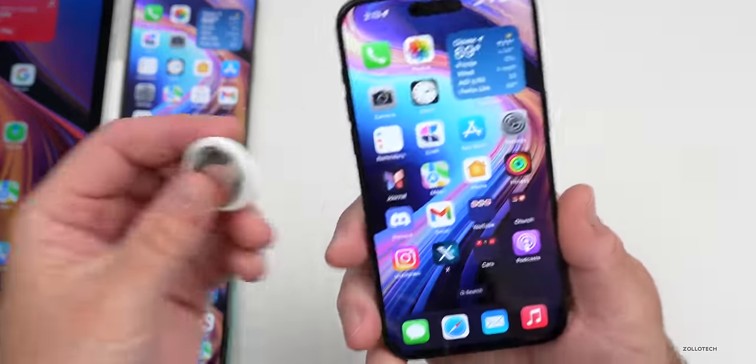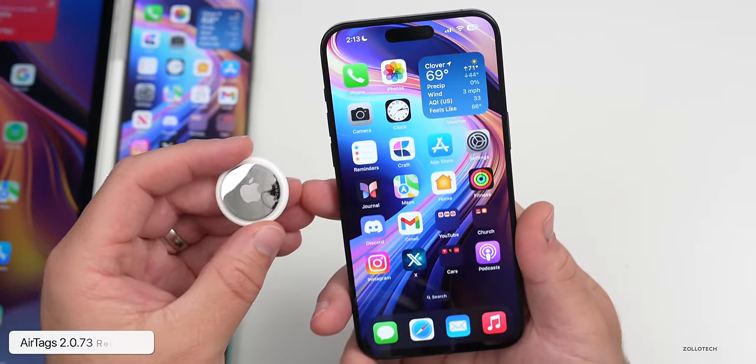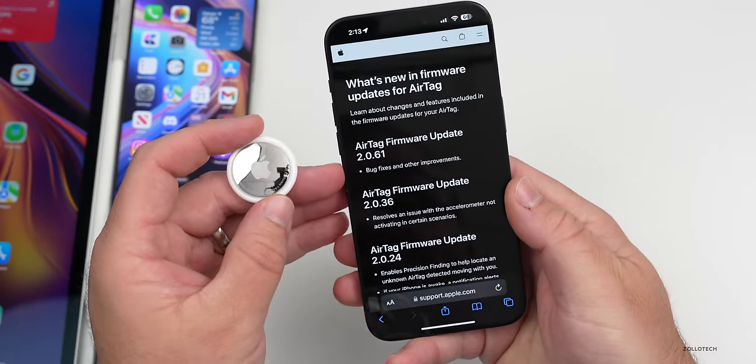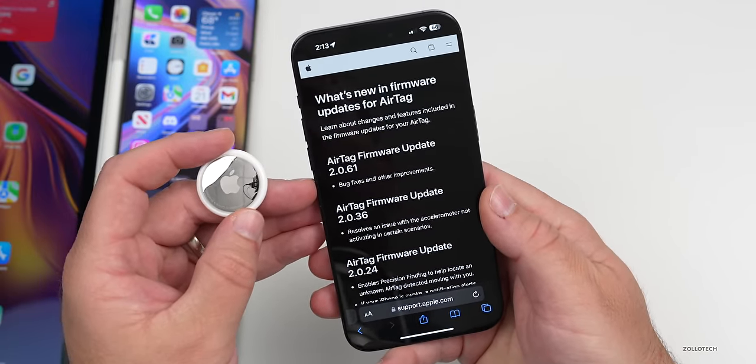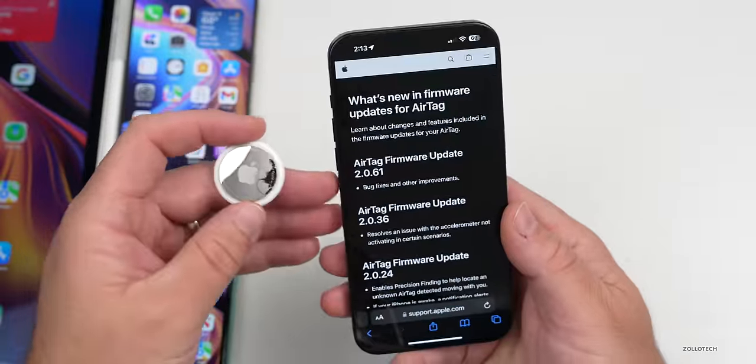As far as other updates, Apple updated AirTags to version 2.0.73, though they haven't updated their website with details yet — it's probably just going to say bug fixes and improvements. It rolls out slowly and there's no manual way to update them; they'll just update over time.